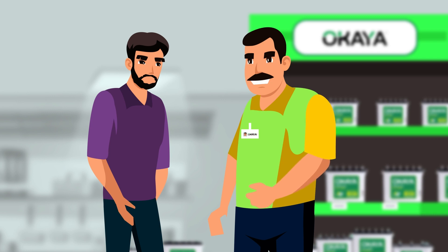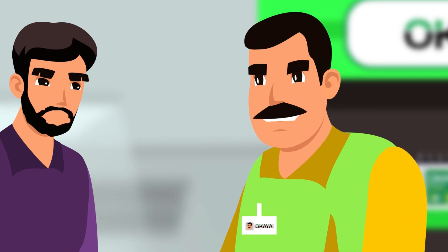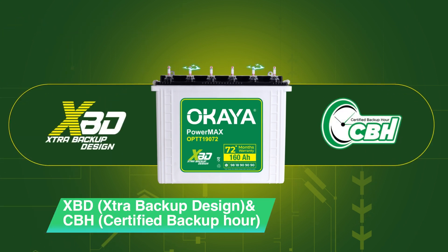Absolutely. Okaya batteries are known for their exceptional performance and reliability. Okaya batteries have launched two key features which set them apart from other batteries: Extra Backup Design and Certified Backup Hour.